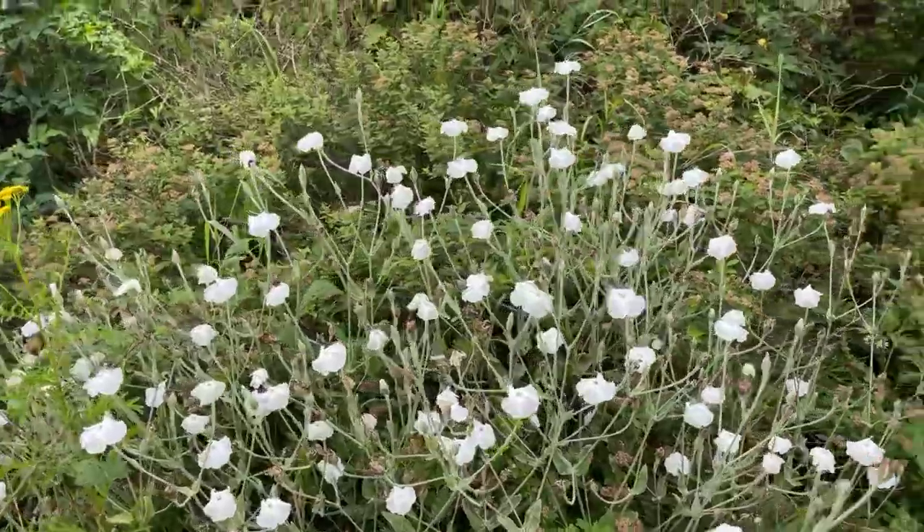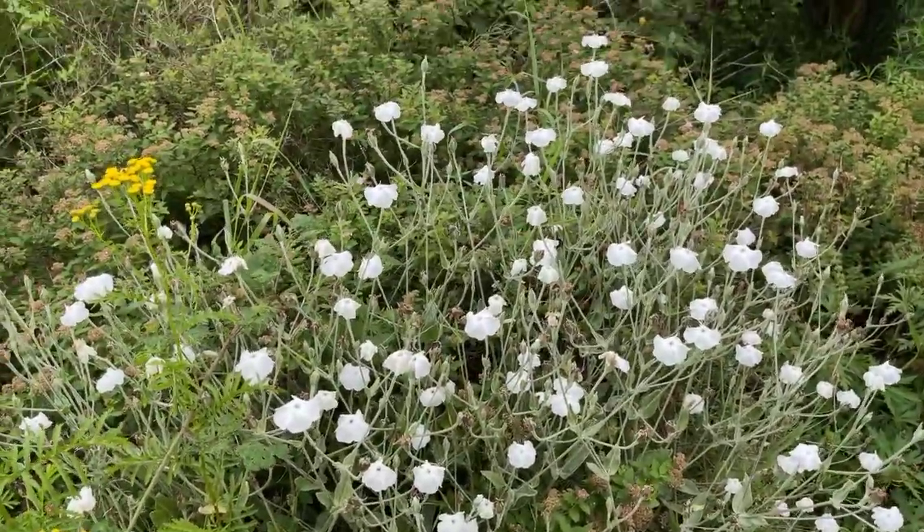I'm not actually sure what the name of this plant is — it eludes me at the moment. So if you know the name, please pop it in the comments.